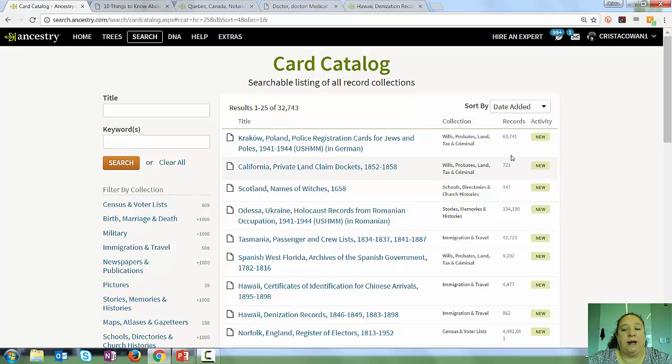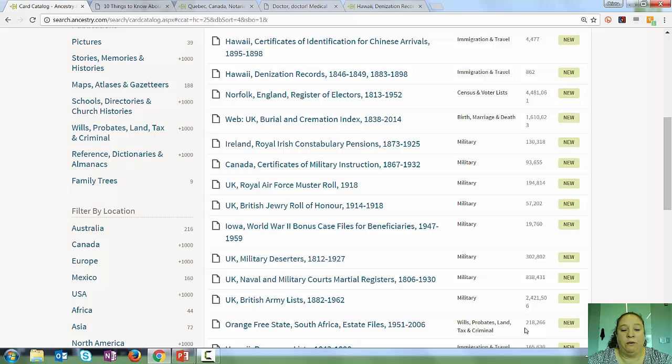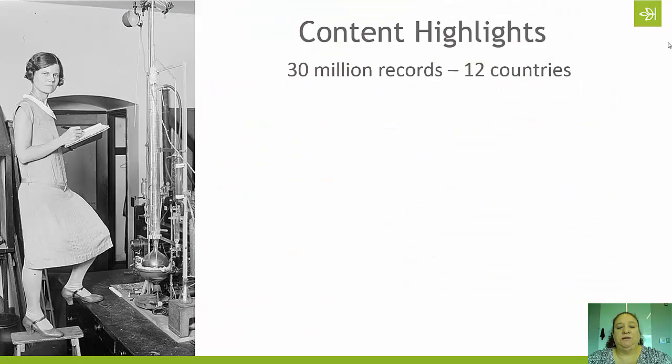On the right-hand side you'll see the record count for each database. Some of these databases are very small — just 147 records, 721 records, even just 4,400 or 9,200 records — and we keep putting those online because if your ancestor happens to be one of those 721 people, that record is super valuable. Of course we also add larger databases: 1.6 million, 4.4 million, 2.4 million records — to cover a larger swath of people in any particular region and record set at a time.